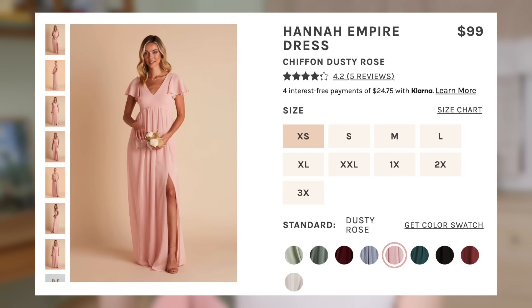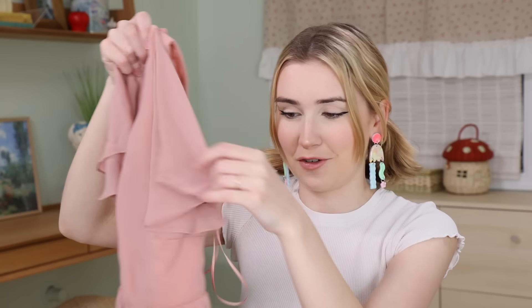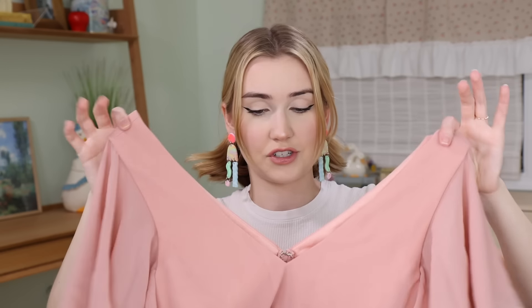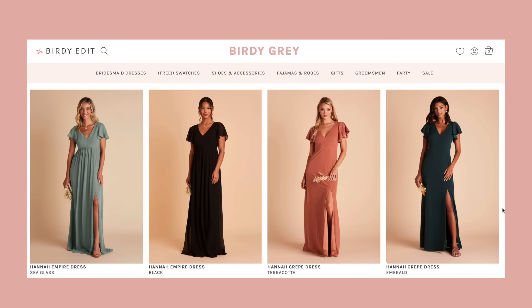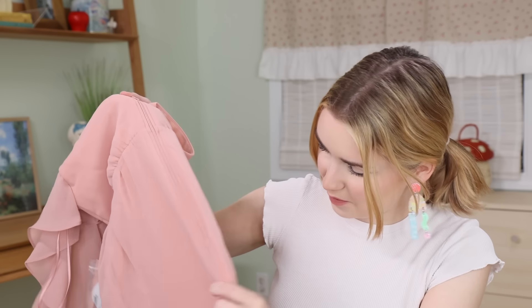The first dress is the Hannah Empire in dusty rose. I got all of these in an extra small — I checked the size chart online and apparently that was my size. Immediately when you look at this, it's like the classic bridesmaid dress fabric, this soft flowy fabric. It looks really nice in pictures and it's this solid dusty pink color. On the website, if you like this V-neck style with the shoulder flounce, it comes in multiple different colors. If you wanted all your bridesmaid dresses in the same style but different colors, or all the same color but different styles, this website makes it easy to do that. As per the quality, it feels great — the stitching is very well done and there's a deep zipper on the back.